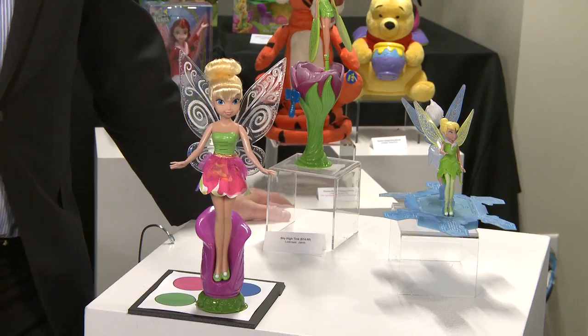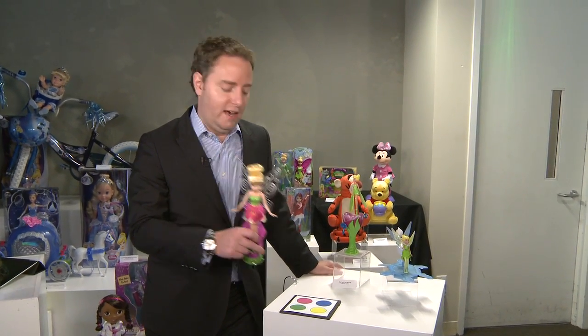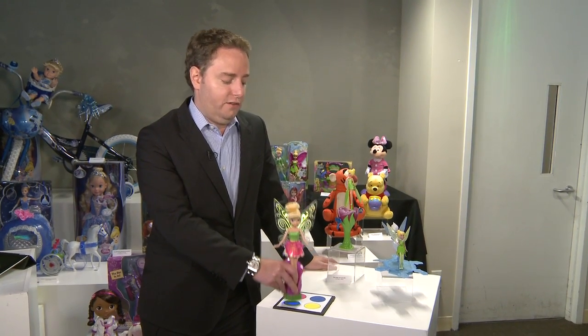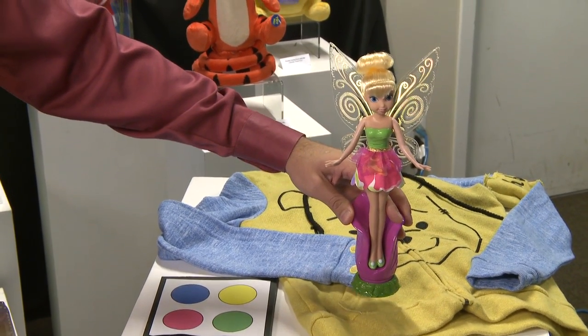And here she is, our favorite fairy, the beautiful Tinkerbell. The color recognition technology that we've incorporated into this item is unbelievable. You press her down and her wings light up on any color that you touch. Great technology, and again, a marriage of creativity, technology, and innovation in all our product executions.